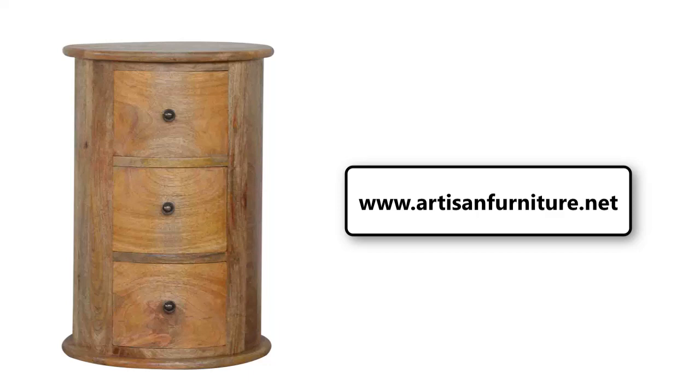This product can be used as either a chest, end table, or an occasional table in the home.